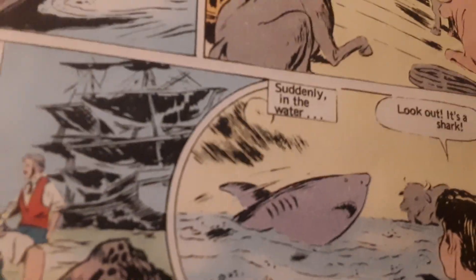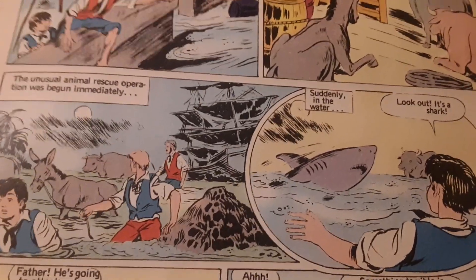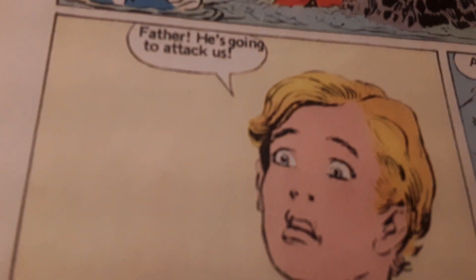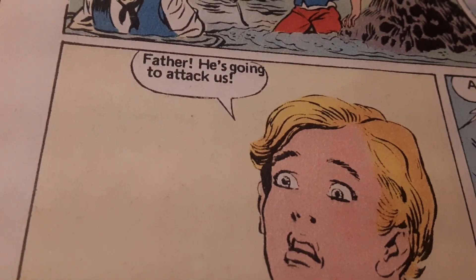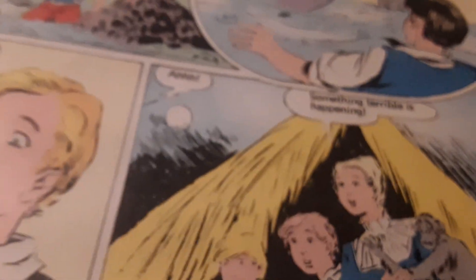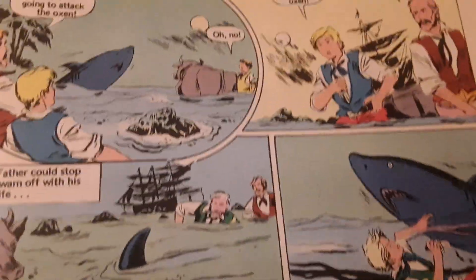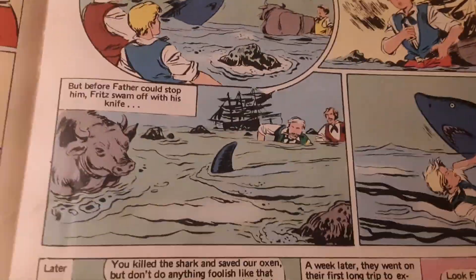They encountered Jaws — they had to throw a shark in there. I wonder if the guy who wrote Jaws checked out this comic book. The excitement in the boy's face: 'Father! He's going to attack us!' They're worried about a shark, fighting it off, leading the shark away, going one on one. He kills the shark with a knife. Well, that's one bad little dude. I don't remember that happening in the movie I watched.